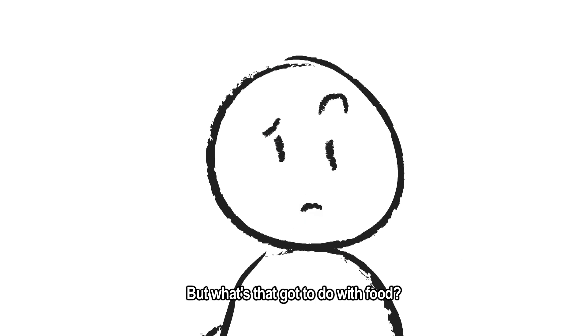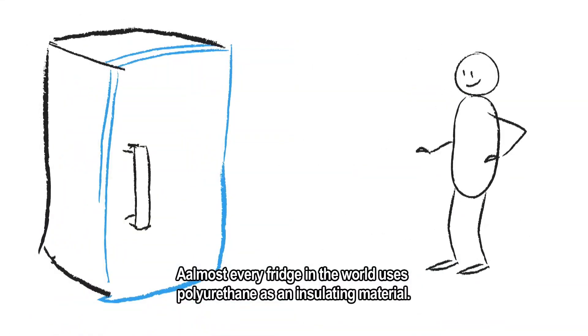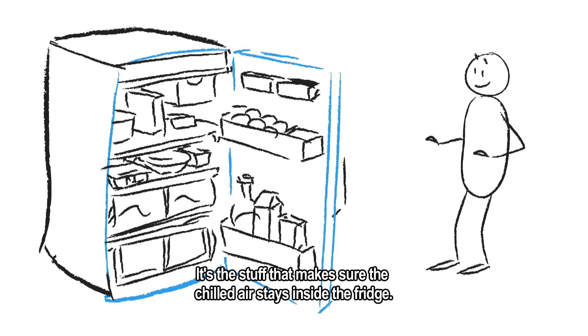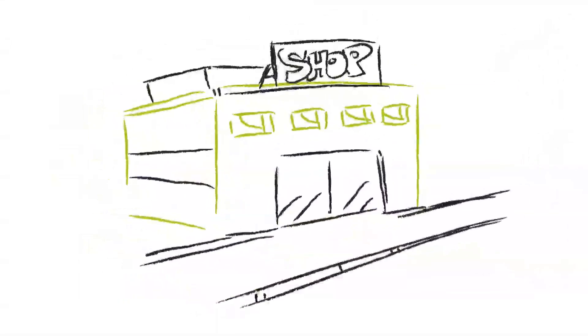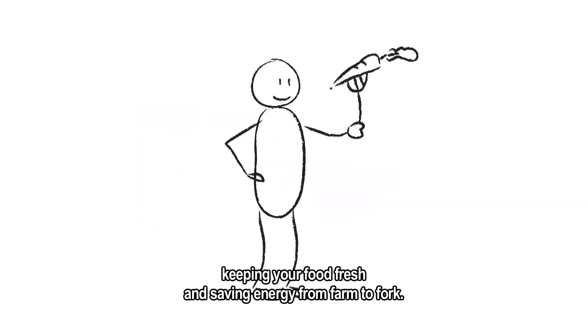But what's that got to do with food? Almost every fridge in the world uses polyurethane as an insulating material. It's the stuff that makes sure the chilled air stays inside the fridge. Polyurethane is used at every single step of the cold food chain, keeping your food fresh and saving energy from farm to fork.